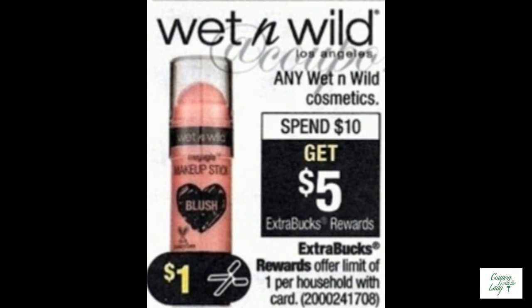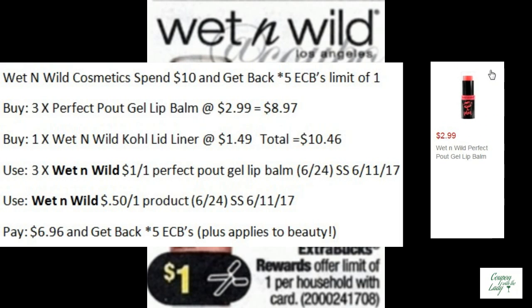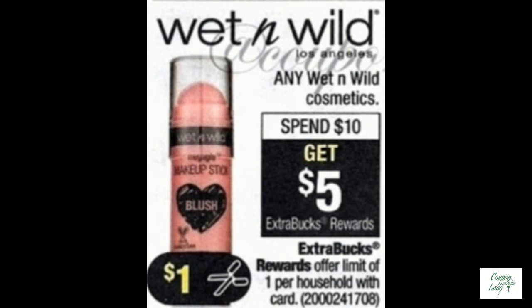Wet n' Wild Cosmetics are spend $10 and get five ECBs back with a limit of one. If you bought three of the Perfect Pout Gel Lip Balms at $2.99, that would bring you up to $8.97. And if you bought one of the Wet n' Wild Coal Lid Liners at $1.49, that would put you over your mark. We have upcoming coupons from the SmartSource 6-11 to match up with this. You would pay $6.96 and get back five ECBs, and it applies to beauty.